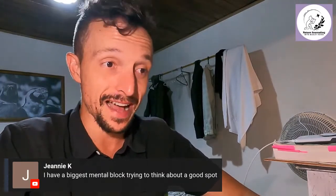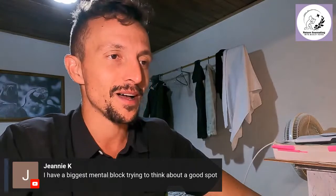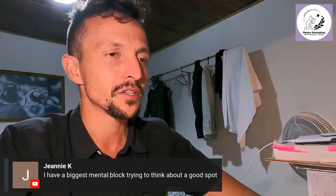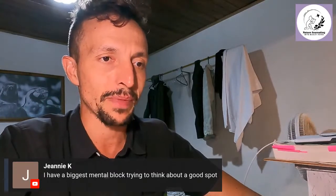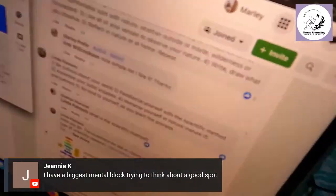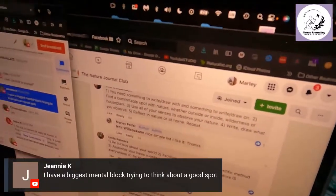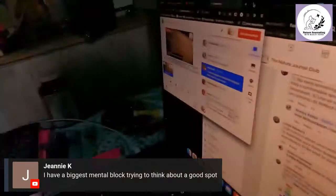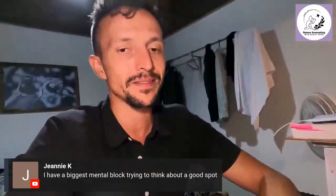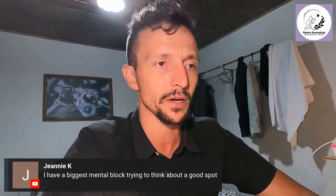There are some ways to get around that mental block that I've thought of, and I'd love to hear what the people watching think are solutions to it. I'm going to continue reading from the Nature Journal Club Facebook page. I'm not promoting Facebook, but it is the biggest online international community for nature journaling — a really great place to network or see what other people are doing.